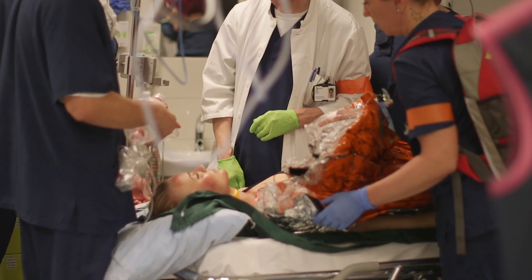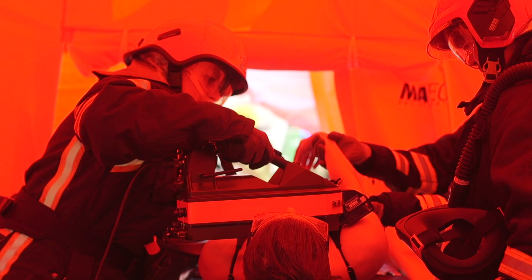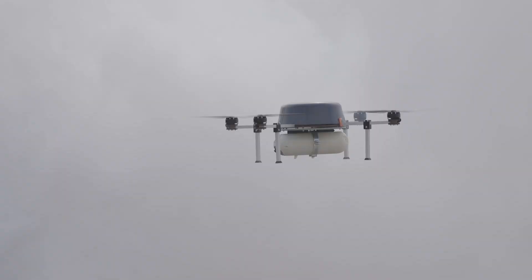We're using fire, police, military, and emergency medical services to test a whole series of new technologies that are going to revolutionise the way we deal with CBR incidents in the future. We're here to test these technologies and to show how we can use them to save life.